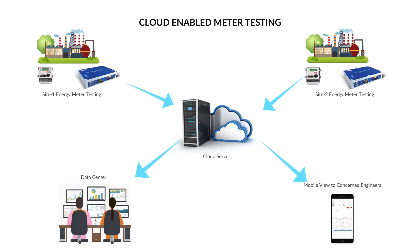All concerned engineers can view the test results, waveform distortion, and harmonics. Historical data of all tests done for a particular meter and consumer is maintained. The latitude and longitude of the test sites are recorded and can be viewed on a map.